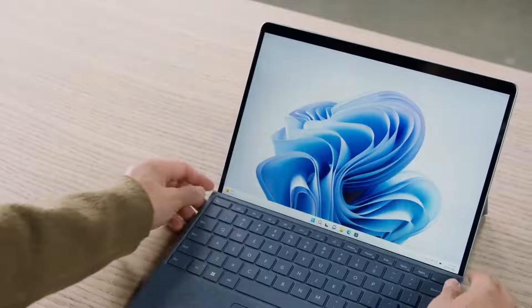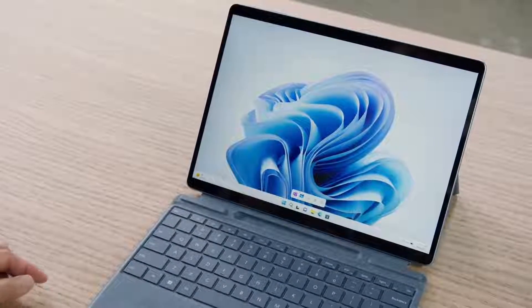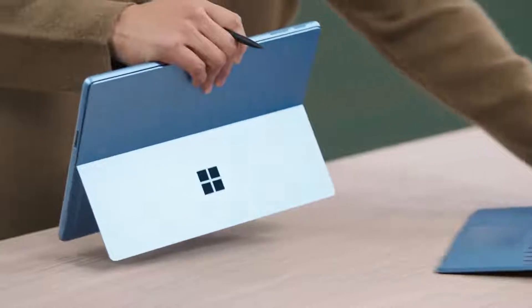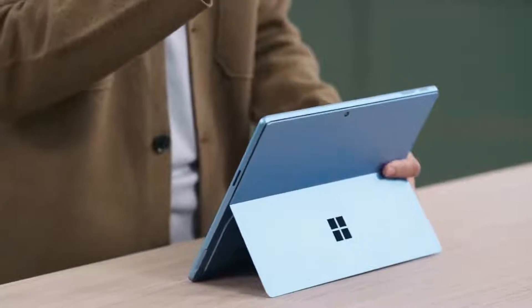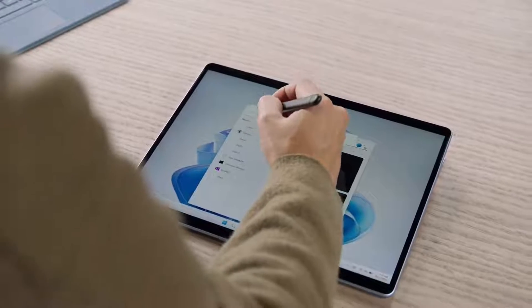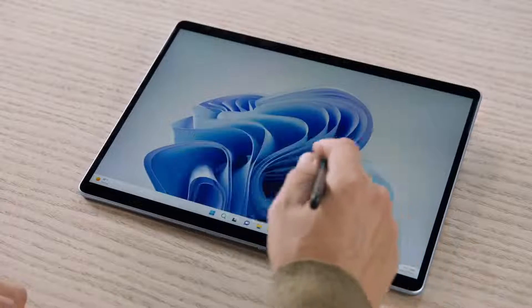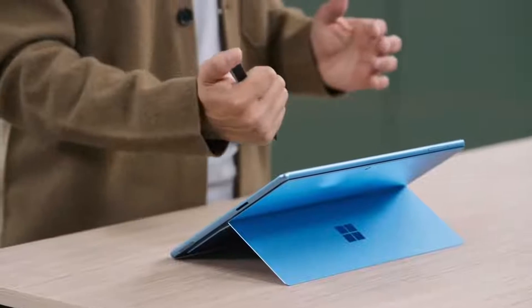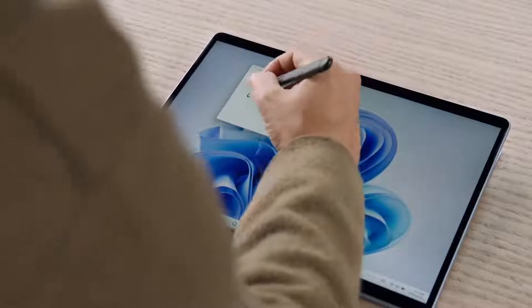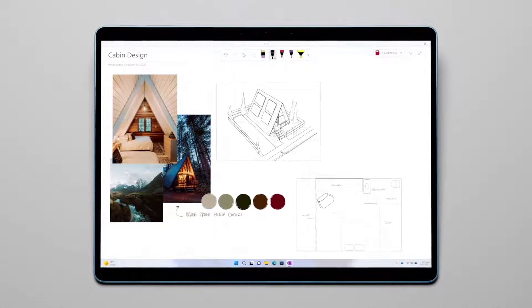Pro 9 is also an incredible canvas for writing and drawing with your Surface Slim Pen — always securely stored and charged inside the keyboard so you won't lose it. The pen changes the way I interact with my device. It's so easy to search with just my pen, and when you need to capture a quick thought, click to launch OneNote where you can sketch, drop in images, and take notes all in one place.